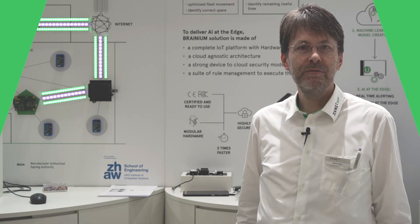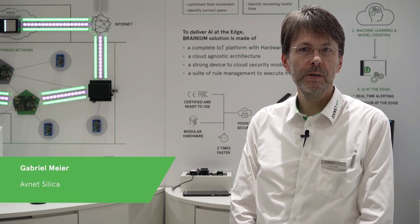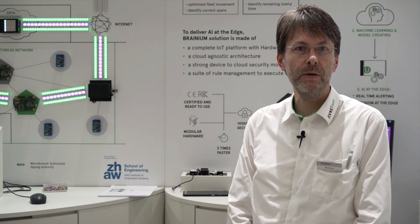Hello, my name is Gabriel Maier from Afflecelica. I'm explaining to you on this corner our new SmartEdge Agile Brainium Solution, which is an IoT sensor with artificial intelligence on the edge.